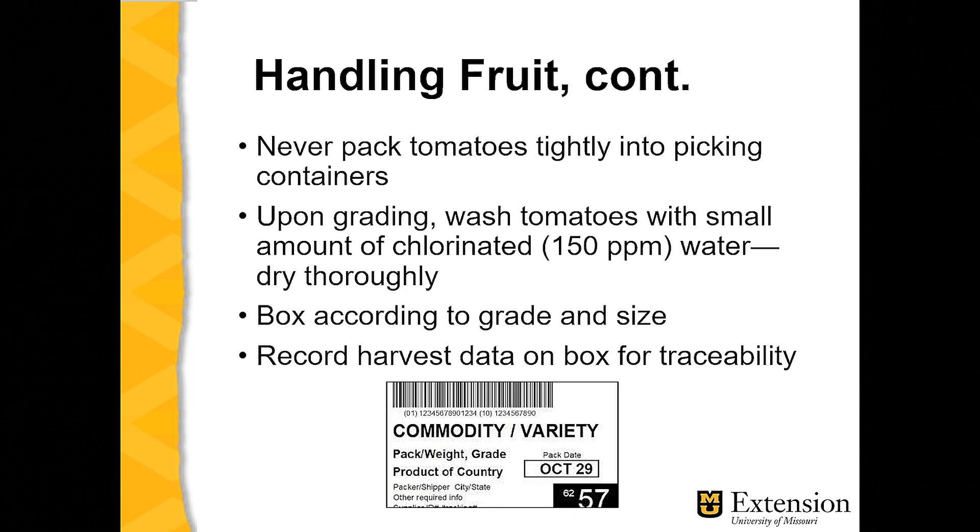The containers are then taken into a grading shed if we're a commercial operation. Upon grading, they're usually dipped or washed in a very dilute chlorinated solution — about 150 parts per million of chlorine — which can be done by adding bleach, and then dried thoroughly. Wet tomatoes or wet produce of any type are an open invitation for storage diseases. The tomatoes are boxed or packed according to grade and size. In most retail outlets, the three sizes are large, extra large, medium, and small, and the grades would be number ones, number twos, and then culls or canners.